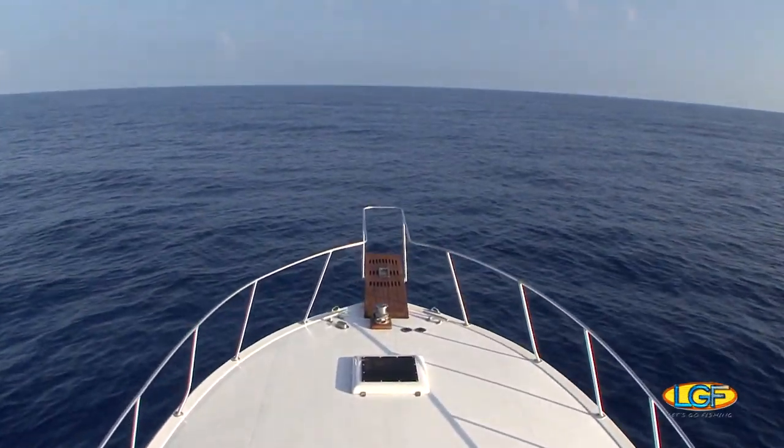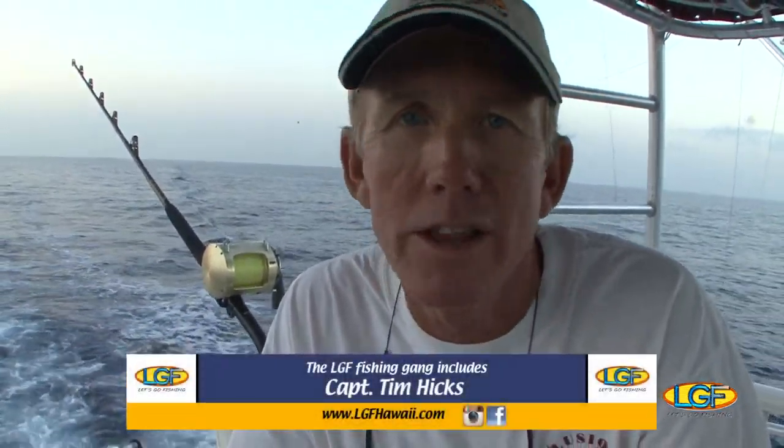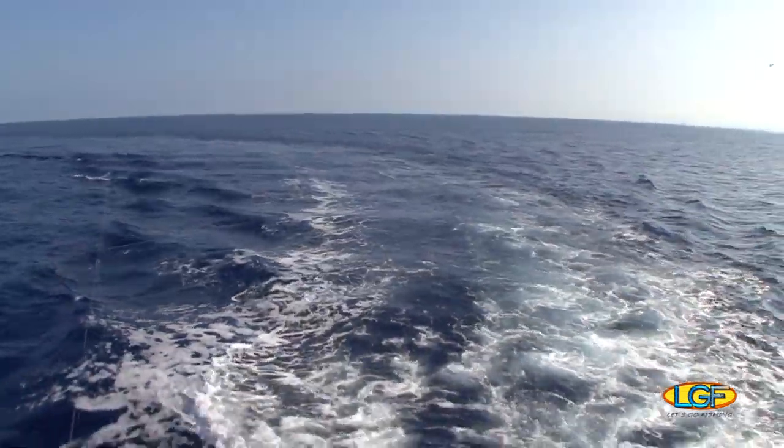Hey, Captain Tim, what's with the light tackle? Well, this time of year we have little packs of stripies around. And once you hook one, there'll be three or four back there, and it's not real fun to reel in on 130. So we decided we'd put a little spinner out there, and if we get a pack up, we're going to have Jimmy or Al toss a valley-hoo back in the pattern and hopefully hook one and have some fun.